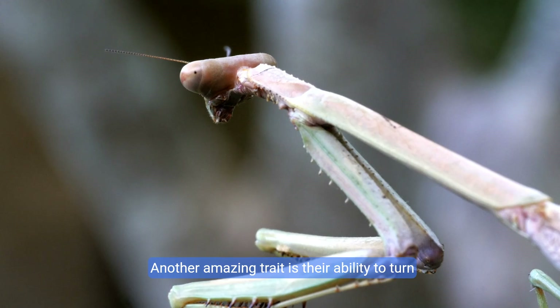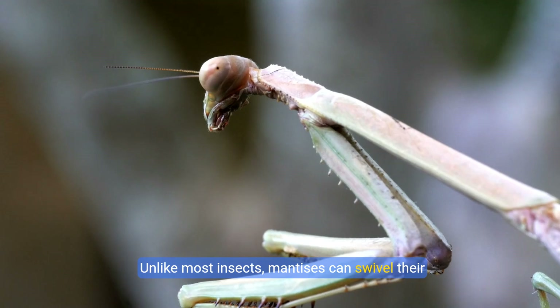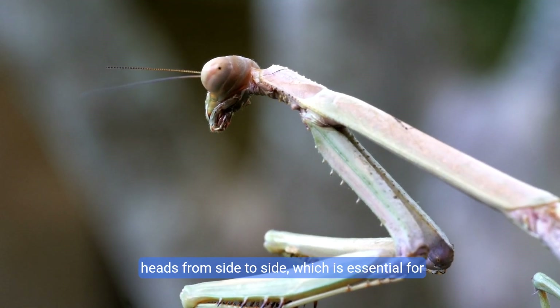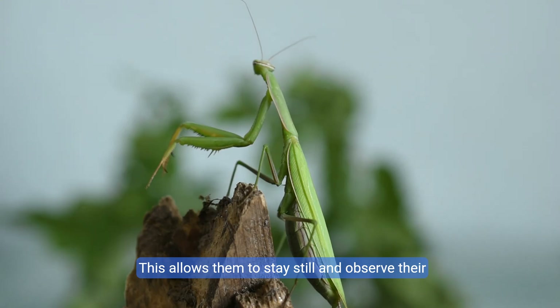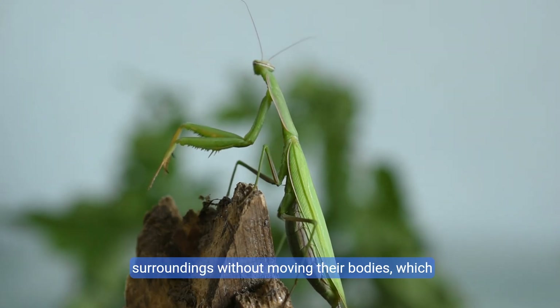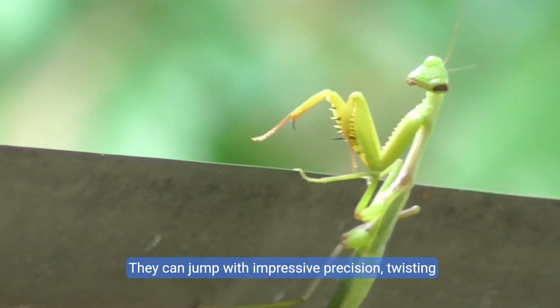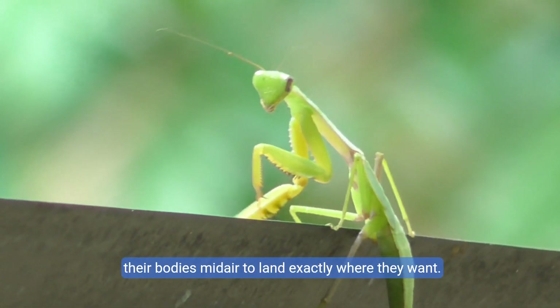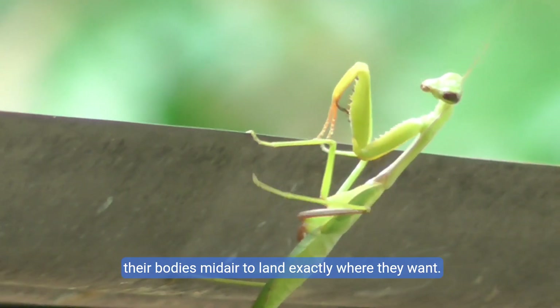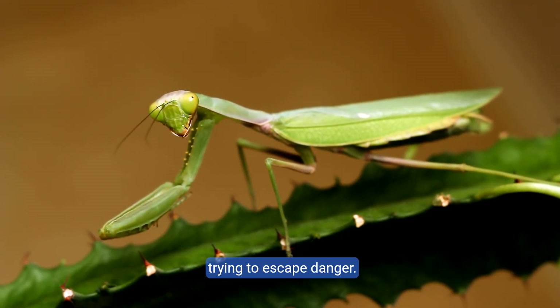Another amazing trait is their ability to turn their head. Unlike most insects, mantises can swivel their heads from side to side, which is essential for hunting. This allows them to stay still and observe their surroundings without moving their bodies, which would give away their position. Mantises are also incredibly agile — they can jump with impressive precision, twisting their bodies mid-air to land exactly where they want, useful when stalking prey or escaping danger.